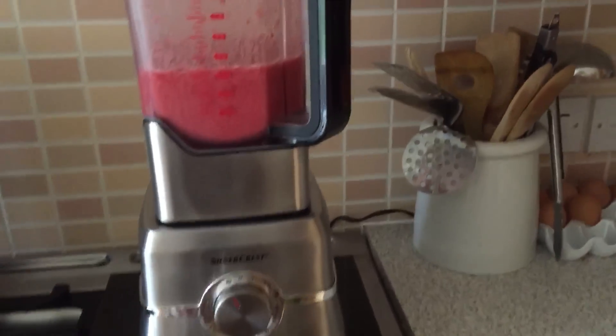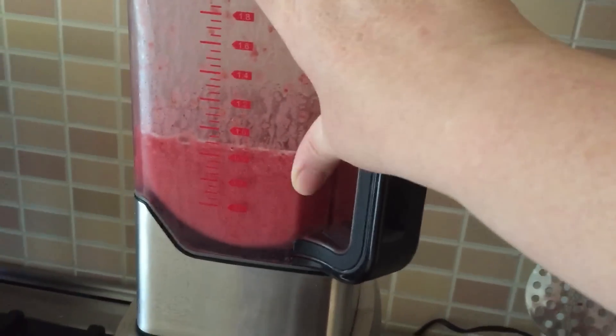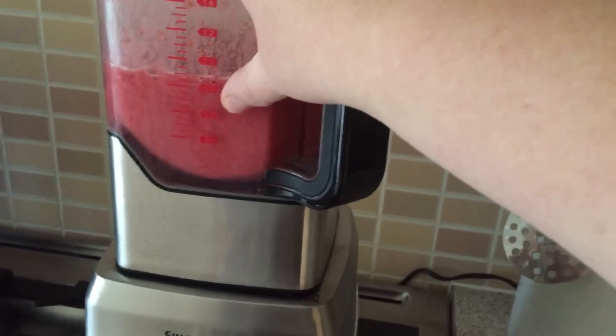So I blended up a smoothie here. I make my smoothies with green tea because I don't like drinking it, so if it's in a smoothie cold then I don't tend to taste it. I used frozen banana, frozen berries, frozen pineapple, and a chunk of ginger.